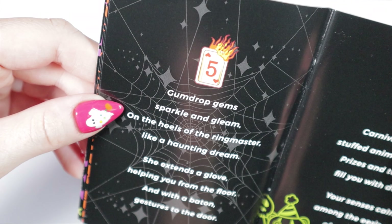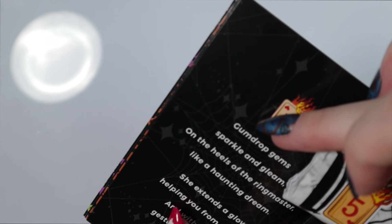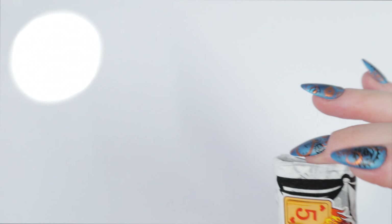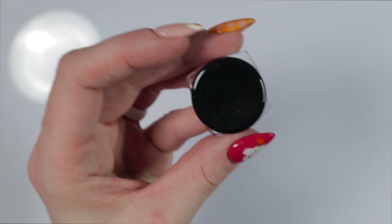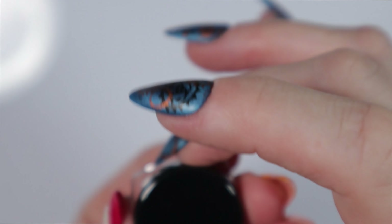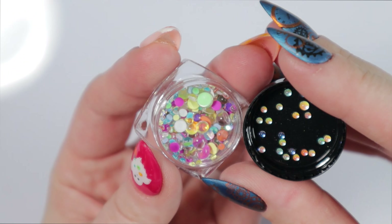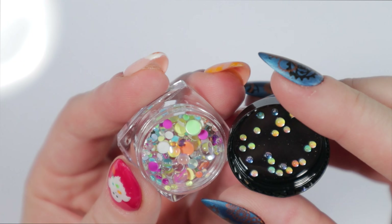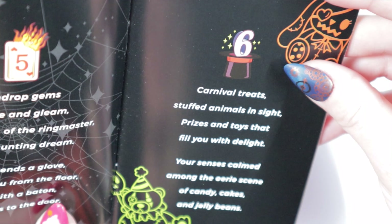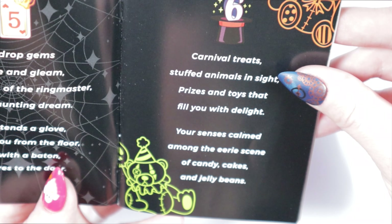Day 5 reads: 'Gumdrop gems sparkle and gleam on the heels of the ringmaster like a haunting dream. She extends a glove, helping you from the floor, and with a baton gestures to the door.' The days match the little sticker provided to identify the day, which also matches what it says at the top of the info card. The Day 5 item is gumdrop gem nail art stones — so cute! I've been using things like this more frequently, and they could even mimic balloons, which is very fitting for this box.